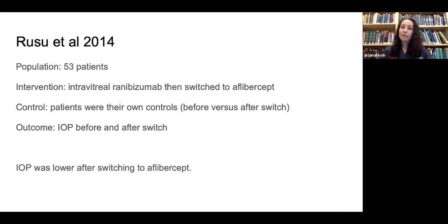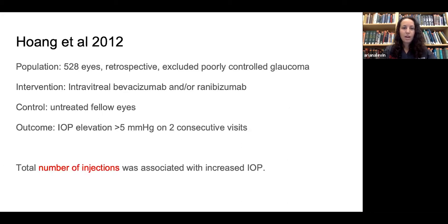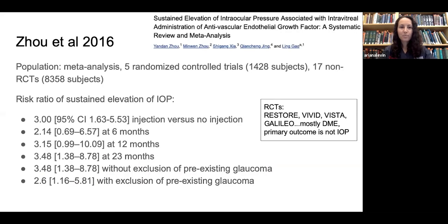One study compared eyes that had intravitreal ranibizumab and then switched to aflibercept, using those eyes as their own controls. They found that IOP was lower after switching to aflibercept from ranibizumab. A study of over 500 eyes excluded poorly controlled glaucoma, used untreated fellow eyes as controls, and looked for elevation greater than 5 mmHg on at least two consecutive visits, finding that total number of injections was associated with increased IOP. Finally, a meta-analysis of five randomized controlled trials supported a sustained elevation of intraocular pressure.